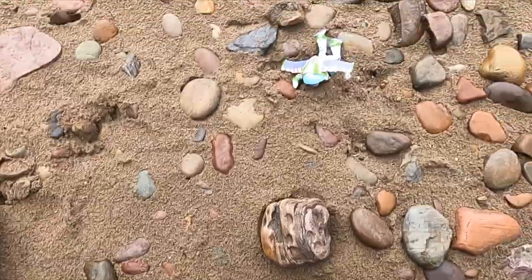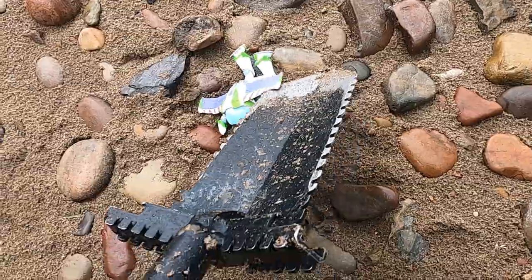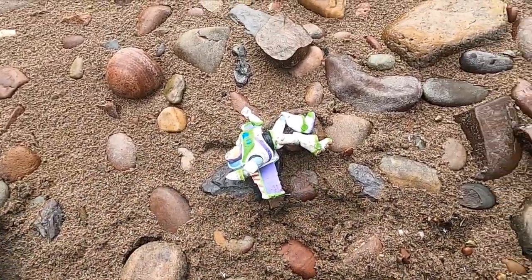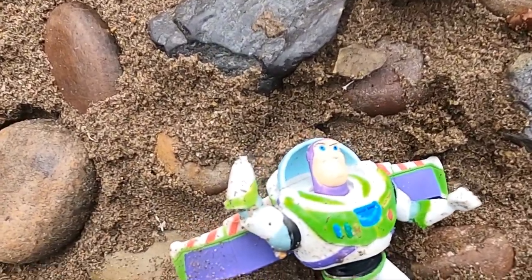I guess I know what happened to Buzz Lightyear — he crashed on the beach in Montana and died. It's sad, guys. Super sad. Well, he never got that stupid look off his face.